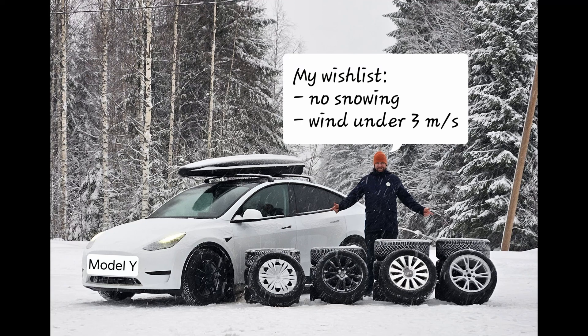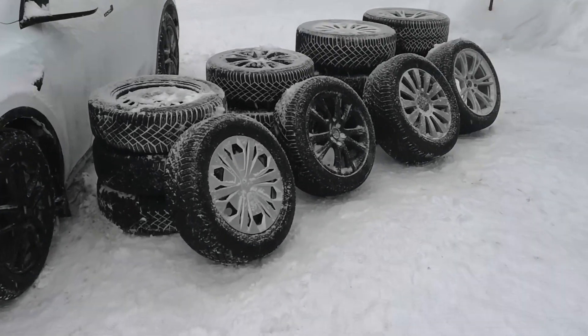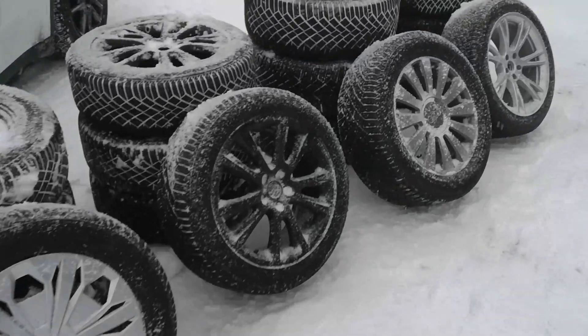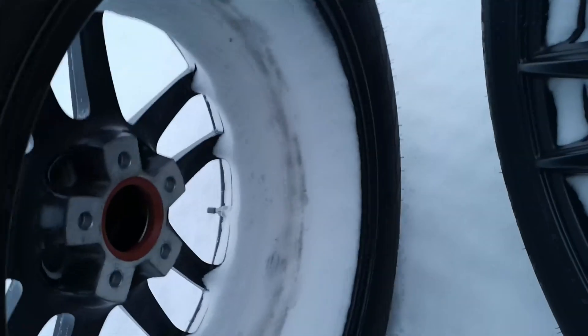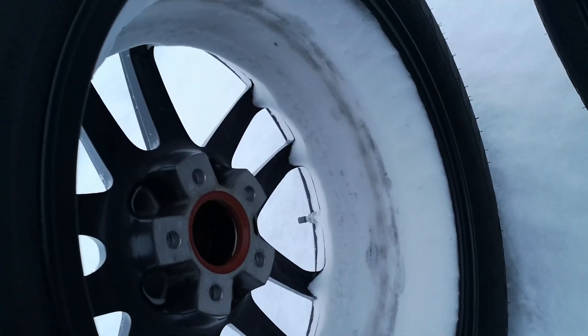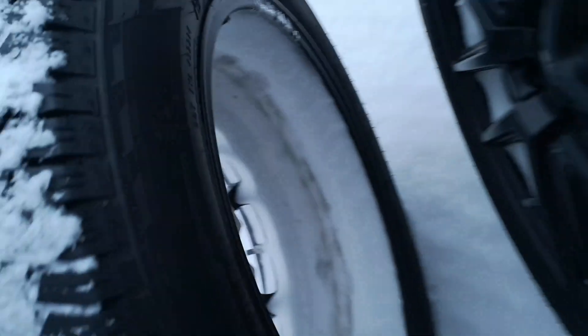Hi everybody, my name is Vesa Tienen and here we go through my winter test resolution setup. We tested three different winter tires in Tesla Model Y and we were able to measure accuracy, braking, and consumption readings. For noise and comfort we still need to repeat the test, which also comes true for braking and consumption, but here you see how it's done.